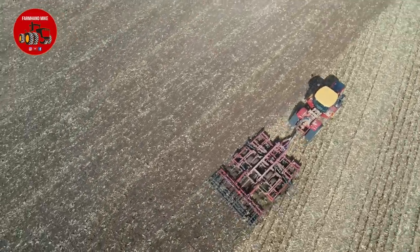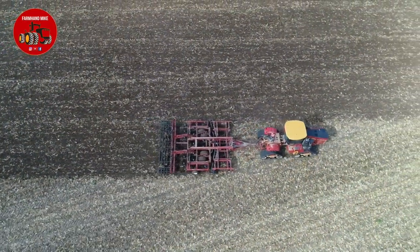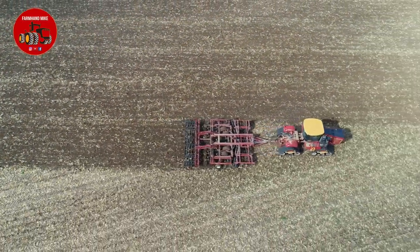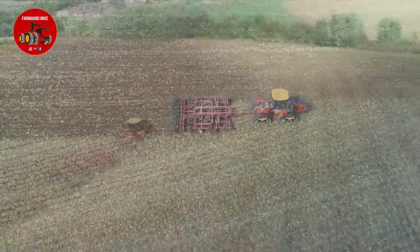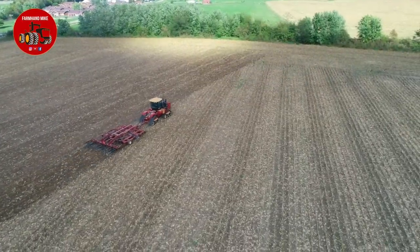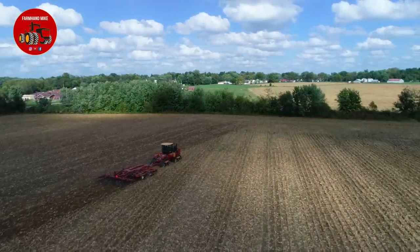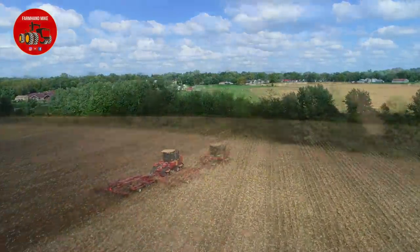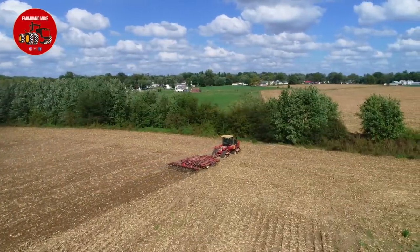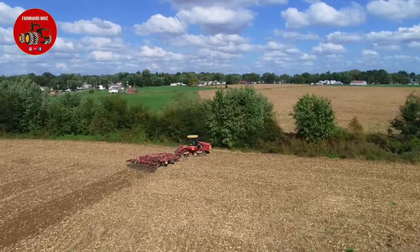The new Delta Track tractors for 2018 of course have the cab suspension, so the ride has greatly improved over the earlier Delta Tracks. Prior to the 2018 models, the Versatile Delta Track came in a 450, 500, and 550 horsepower model range, and for 2018 they start out at 520 — so you've got a 520, a 570, and a 610. The cab suspension is standard on the Delta Tracks and is also an option on the wheeled tractors.